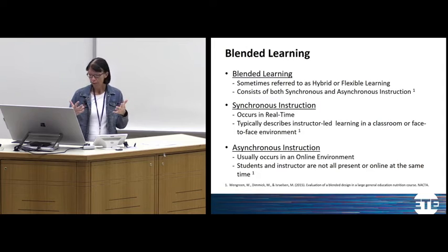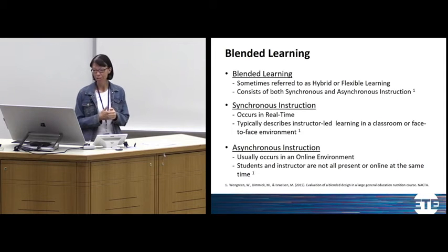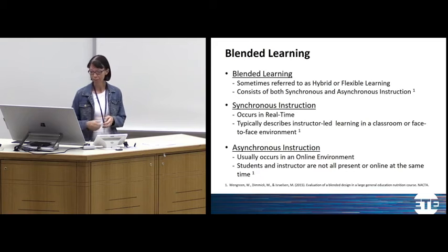Sometimes you'll hear blended learning referred to as hybrid or flexible learning. A flipped model, or flipped learning, is also considered a type of blended learning.